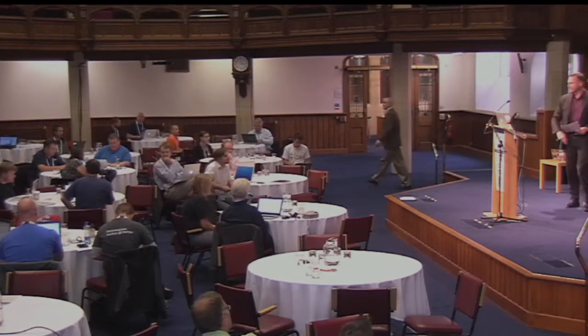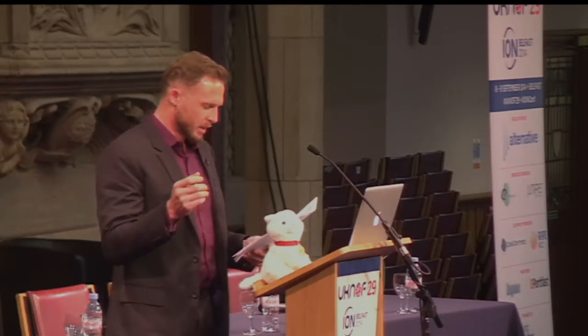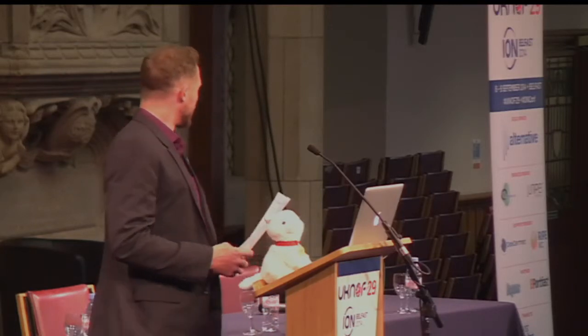And now we're going to have a panel — a network operators tell-all on IPv6 success stories. I'd like to invite Ian Farrer, Timo Hilbrink, and Dave Wilson all to come up to the stage here, and we'll kick off with Ian and move down the line.